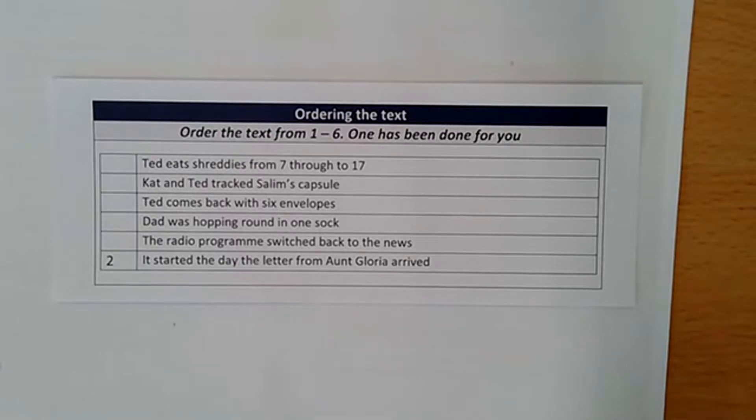Good morning, Year 5. Today we are doing the Big Question based on our opening chapters of the London Eye Mystery. Before we do that, we're going to practice ordering the text, which is a type of question you will see in a lot of your PUMA tests and next year in Year 6.